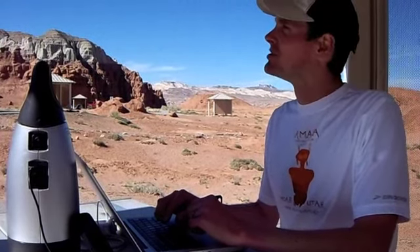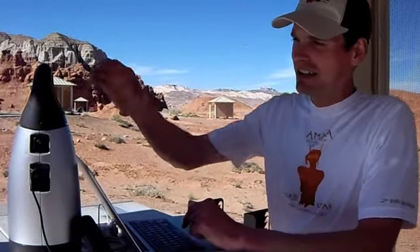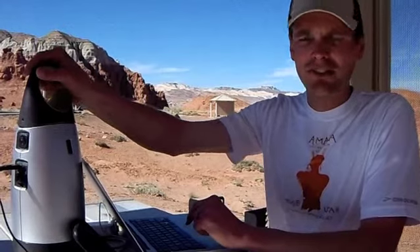Hey there, didn't see ya. This is Glenn from ExpeditionOffRoad.com and I am down in San Rafael Swell on another fun adventure. I am down here testing out the Goal Zero Scout 150 battery.